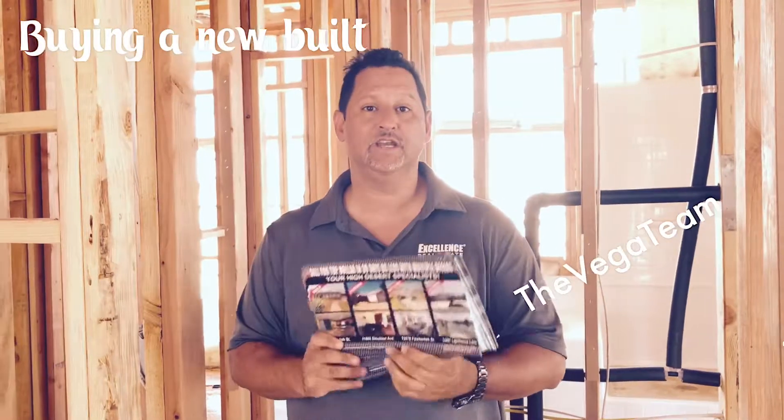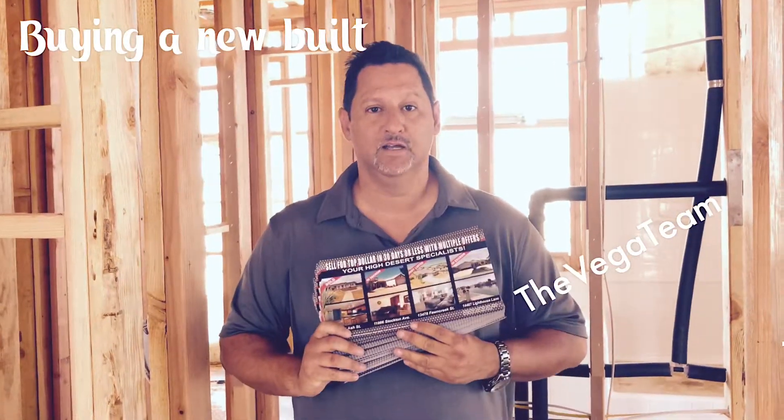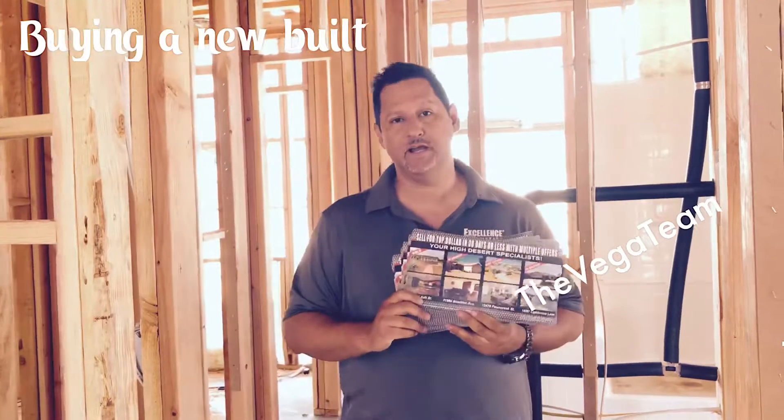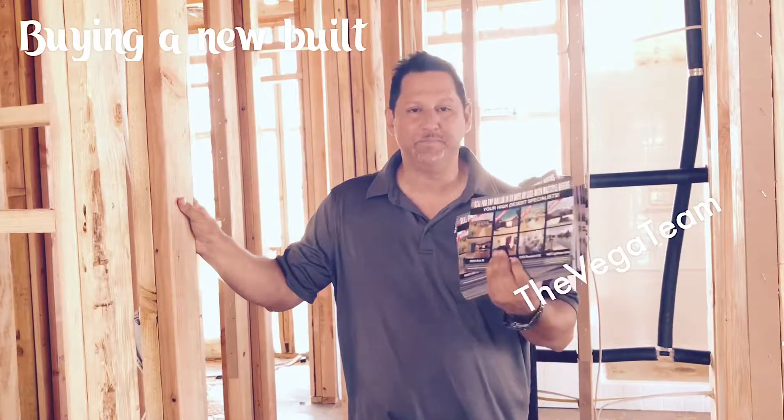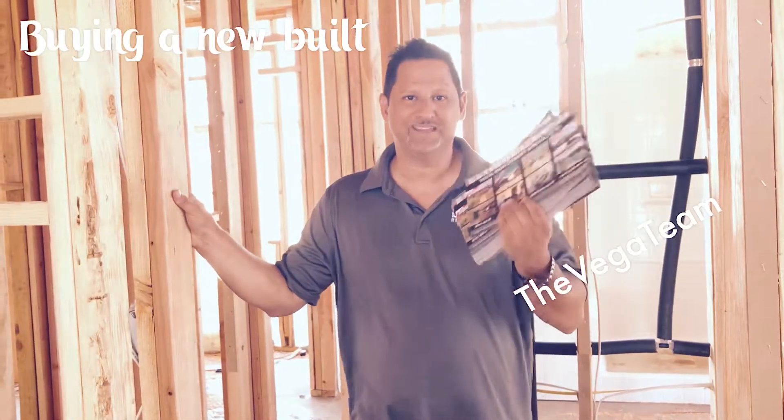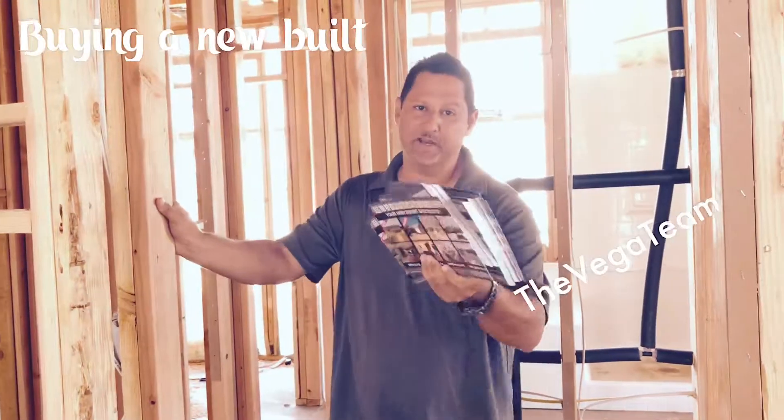Don't go by yourself — allow a full-time, top-producing team like the Vega Team to help you out. Thank you, please share the video, and thank you so much for all the social media support. Hopefully that support and business will allow us to one day be the best real estate office in the IE. Thank you everybody.